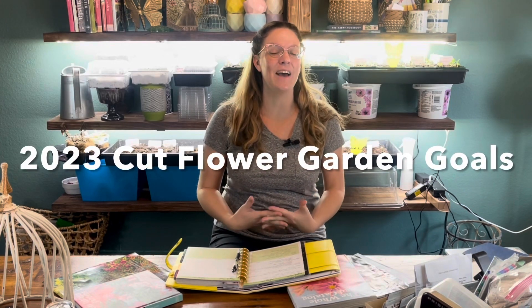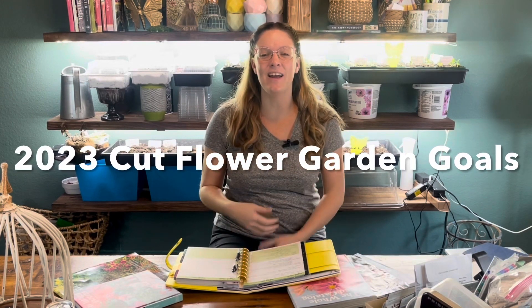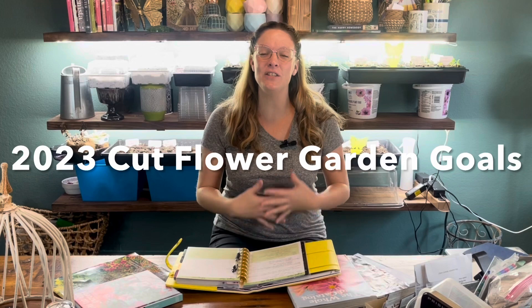Hey y'all, this is Amanda. Welcome back to my Texas donate-a-garden. Today I want to address a lot of questions I've been receiving about plans for my 2023 cut flower garden. There are four different areas I'm going to be working on, and I wanted to show you a bunch of the varieties of flowers I plan on growing this year.